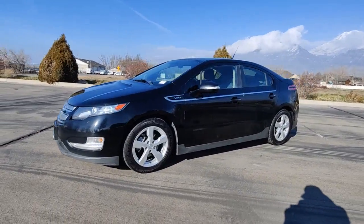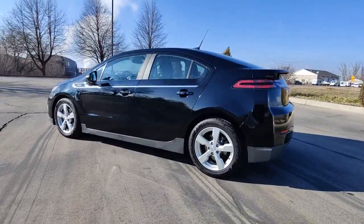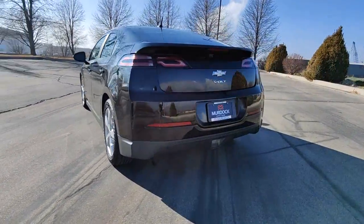Get a feel for the 2013 Chevrolet Volt. This vehicle still has fewer than 100,000 miles on the clock, so it won't last long.